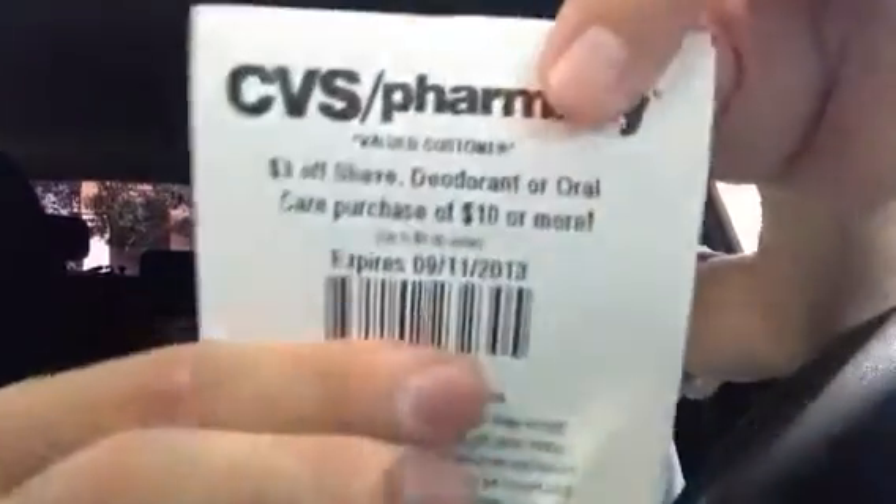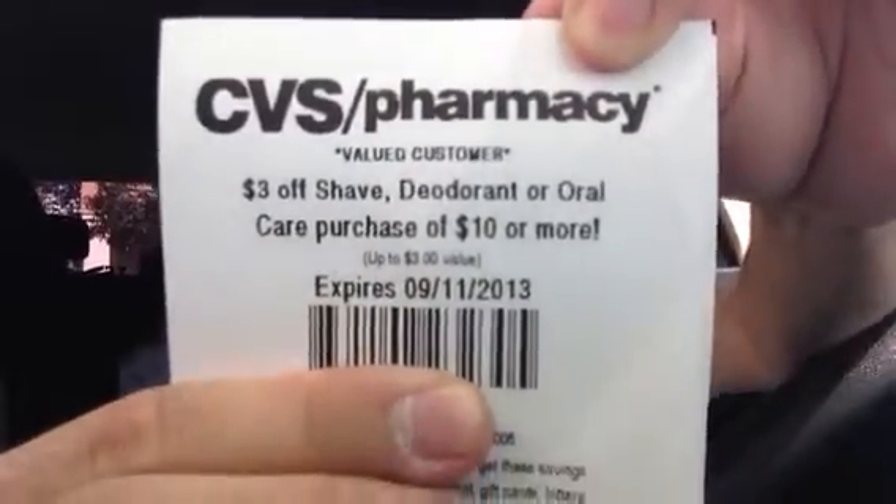There's also a $3 CVS coupon that's been printing — it's $3 off any shave, deodorant, or oral care purchase. So you can use that with your complete purchase. I purchased seven of the Crest Scope — that was $7 right there — plus the ACT and Listerine, which came out over $10. I pretty much used the red box coupon to pay for the ACT and Listerine, and then $4.50 in Crest coupons paid for most of the rest.